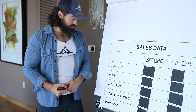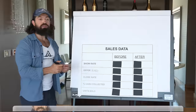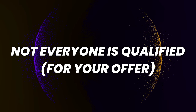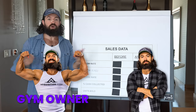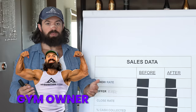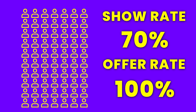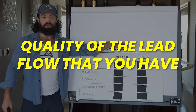The second one is offer rate - the percentage of people that we actually make an offer to. You might ask, why would I not offer everybody? Well, not everyone's qualified. For example, if I work with only gym owners and somebody comes on who's a personal trainer, you shouldn't be offering them. If a hundred percent of people who showed up you were able to offer, then your offer rate would be a hundred percent - an indicator of the quality of the lead flow that you have.